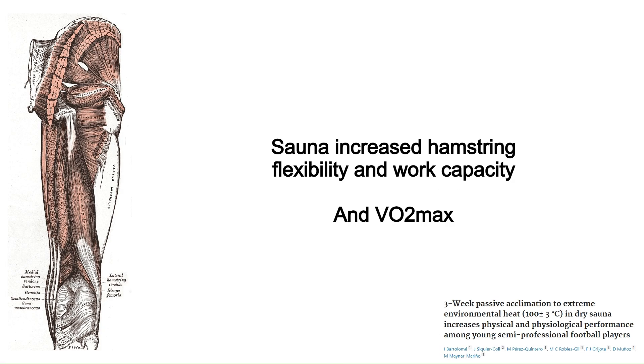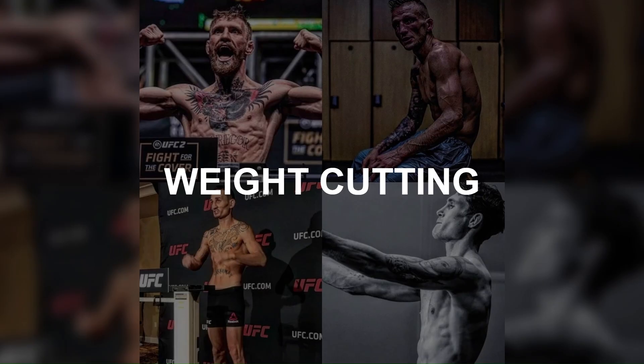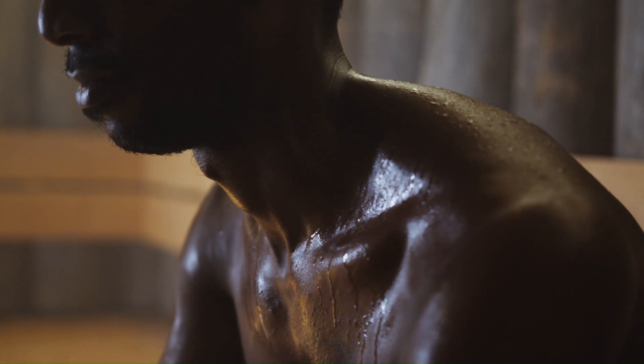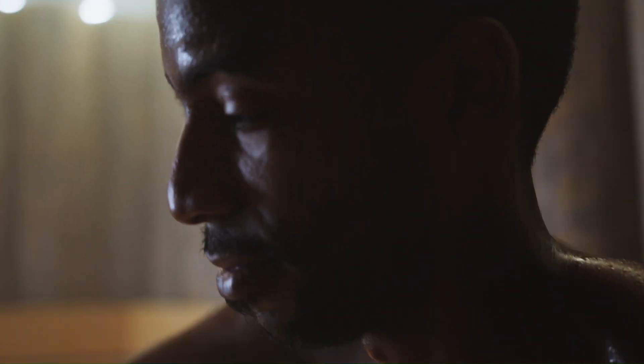Another study found that three weeks of sauna use at 100 degrees Celsius increased hamstring flexibility, work capacity, and even increased VO2 max, which is pretty impressive. If you're into combat sports or any sport with weight classes, you probably know that sauna is often used by athletes who need to cut weight before a weigh-in, sweating out fluid to decrease body weight so they can compete in their weight class category.